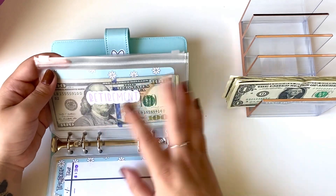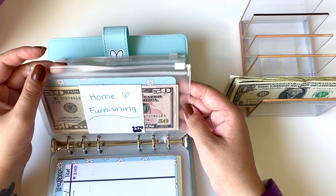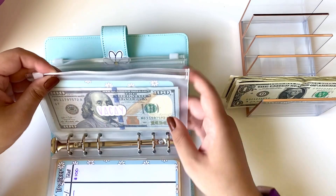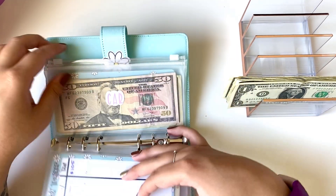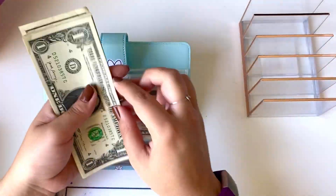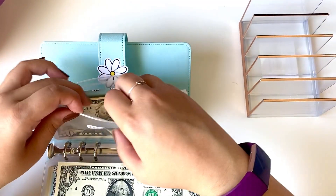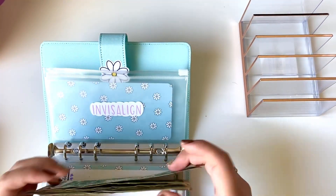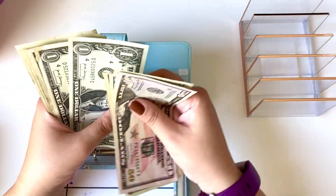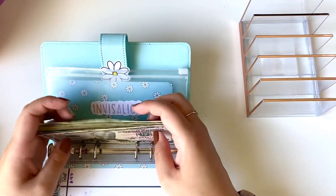Retirement, I am just going to skip this time. Home furnishings — do I want to add anything? No, I'm just going to skip that this time. I'm going to skip vacation and car. I think I'm just going to add the rest into Invisalign. So $7 will be going into the Invisalign category. So I now have $107 in Invisalign.